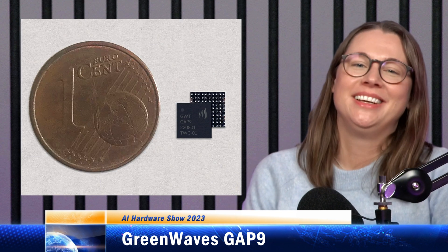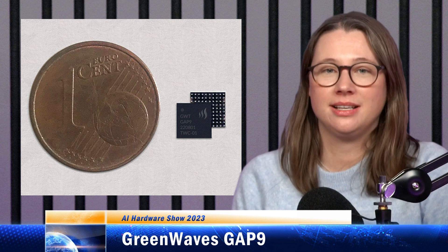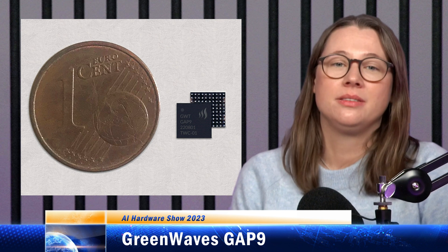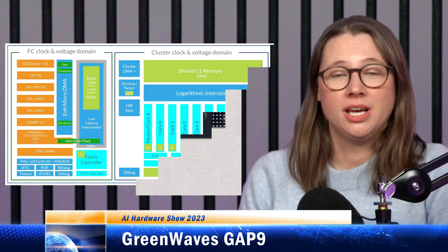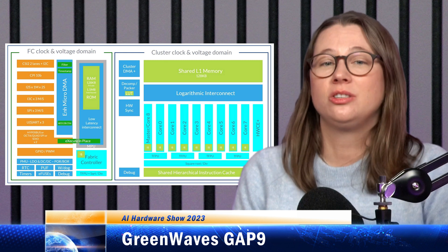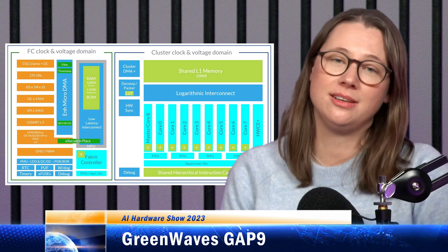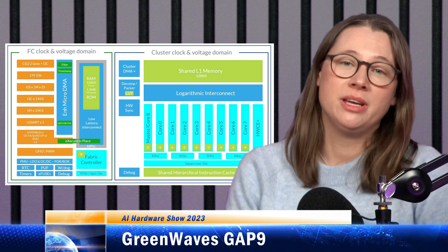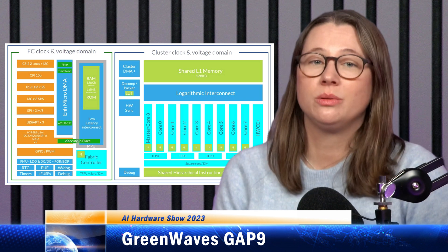Want to know how you can cram enough AI acceleration for active noise cancellation into an earbud? GreenWave Technologies' chip is called GAP9. There are actually 10 RISC-V cores plus an AI accelerator in this design. The 10th core is used to control the cluster, managing tasks for the other nine. There's a shared L1 cache for the cluster, which is bigger than the last generation and has more bandwidth. GAP9 can do up to 50 giga-ops at 50 milliwatts, but can run small workloads down into the microwatts with ultra-fast latency.